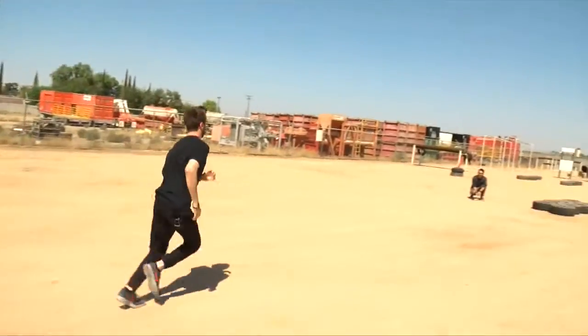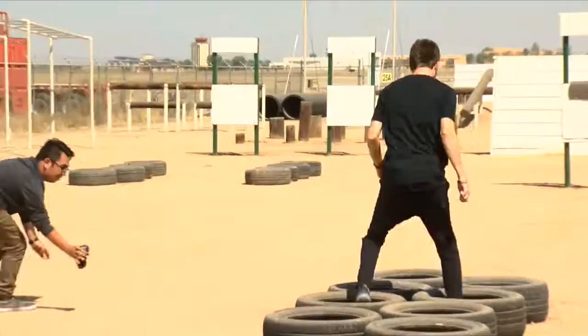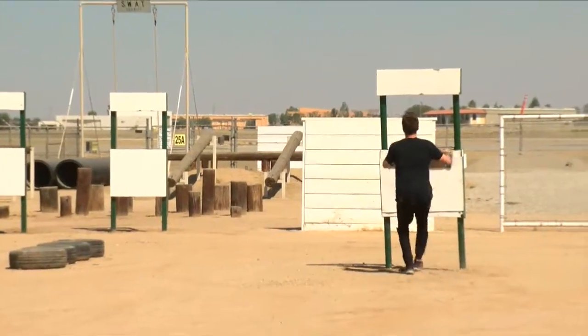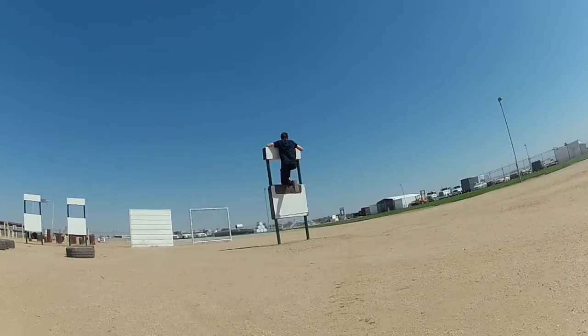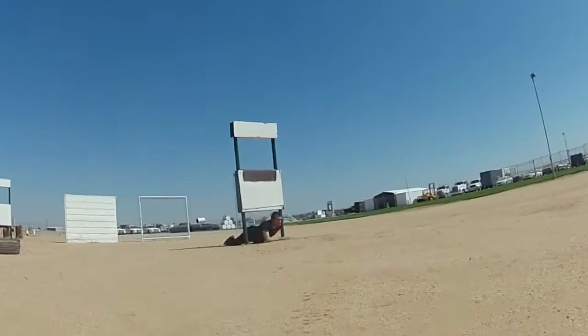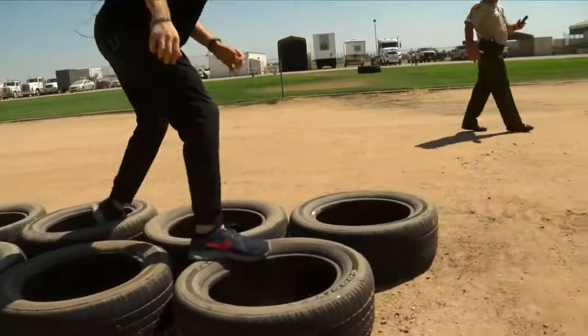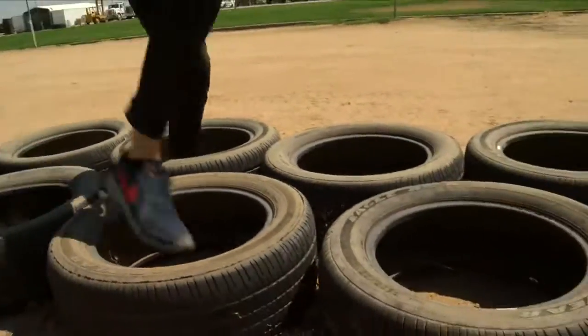One portion of the test is an obstacle course that must be completed in 34 seconds. You have to run through some tires, climb through a window — which I didn't handle well at first — and then go through the tires again. You actually don't have to start over if you miss one; I just wasn't really paying attention to directions.